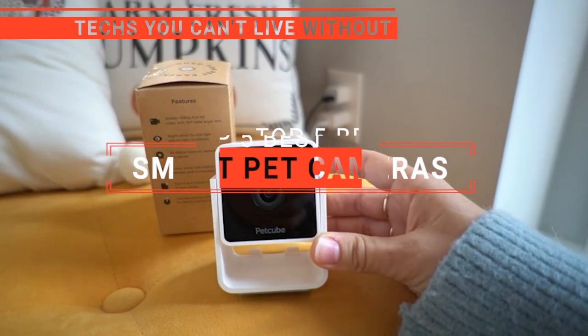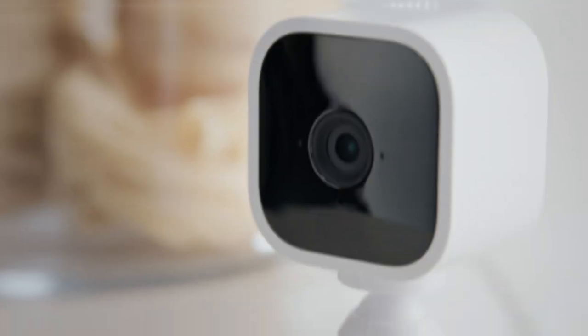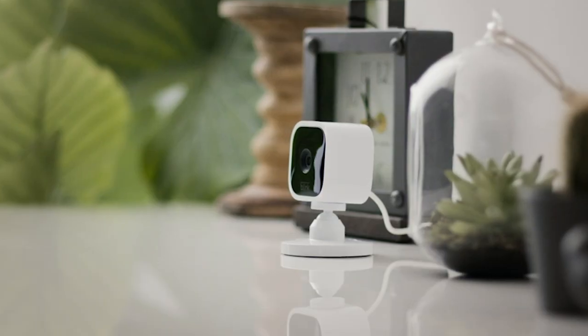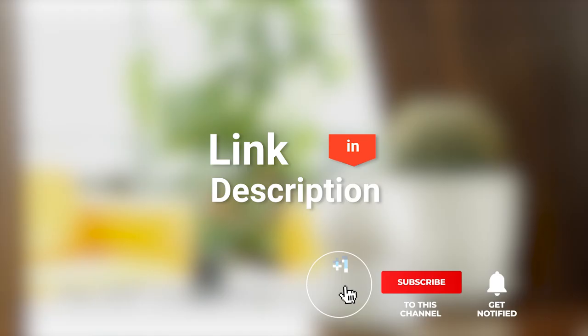In this video, we're going to look at the top five SmartPET cameras available on the market today. We made this list based on our own opinion, research, and customer reviews. We've considered their quality, features, and values when narrowing down the best choices possible. If you want more information and updated pricing on the products mentioned, be sure to check the links in the description box below.